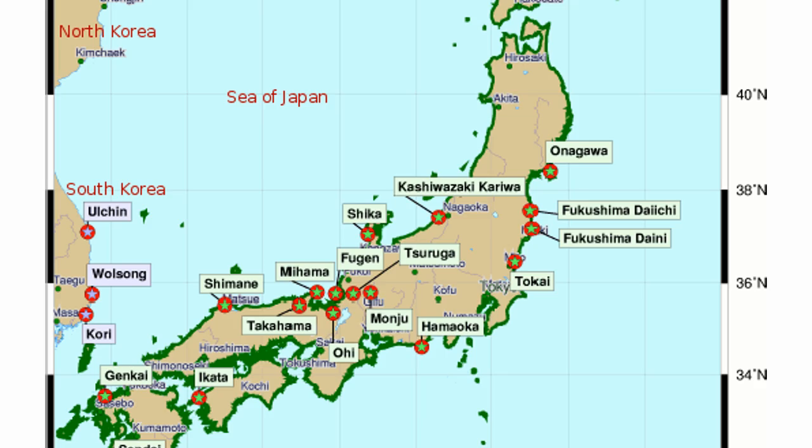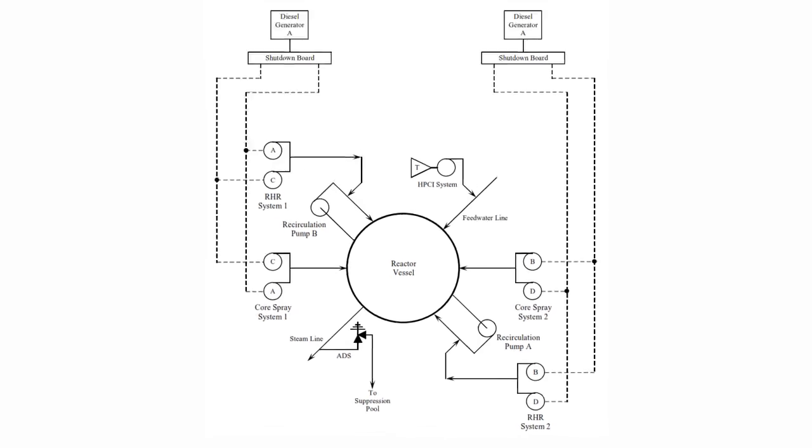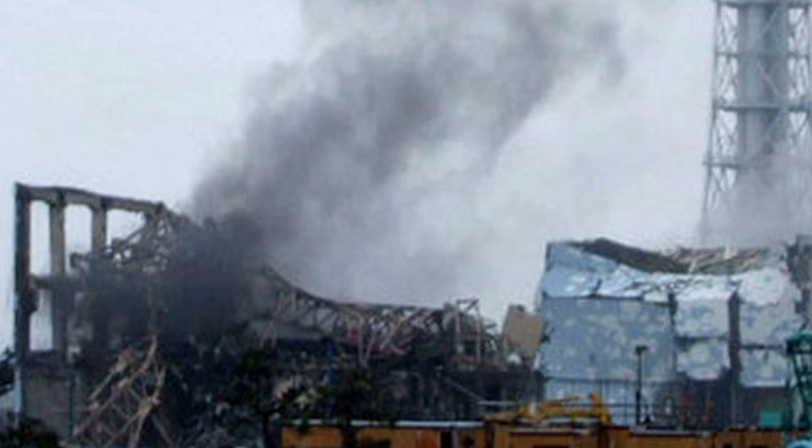We saw the failure of this at Fukushima Daiichi. They had multiple backup diesel generators, and each one probably had a very high probability of turning on. The tsunami came and knocked them all out.